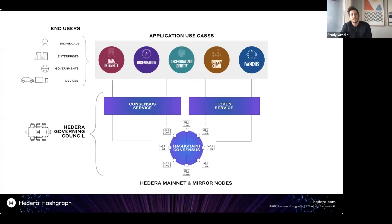So to start things off, we've got a holistic overview of the Hedera ecosystem. At the bottom, with the Hedera mainnet and mirror nodes, we have hashgraph consensus that underpins the network. The primary token and consensus services, which applications can build on for tokenization and data integrity, are all accessible using SDKs in Java, Go, and JavaScript. The Hedera Governing Council governs the token services as well as hashgraph consensus. And then you've got application use cases like Suku's that are being built using those network services for things like data integrity, tokenization, decentralized identity, supply chain payments, and end users — businesses and individuals that are using those applications today.